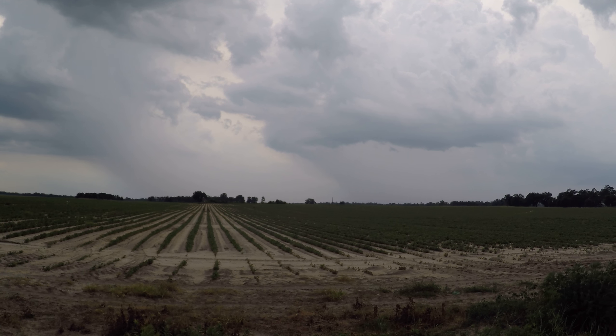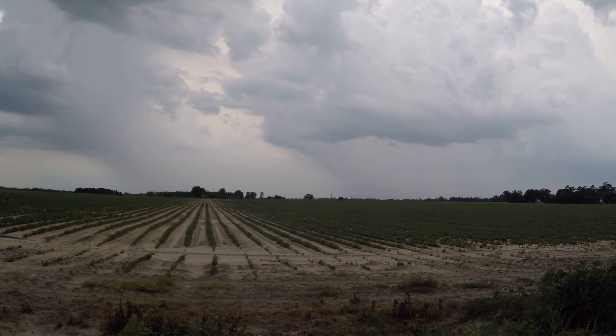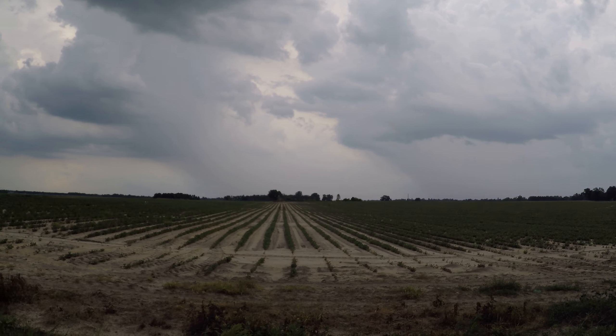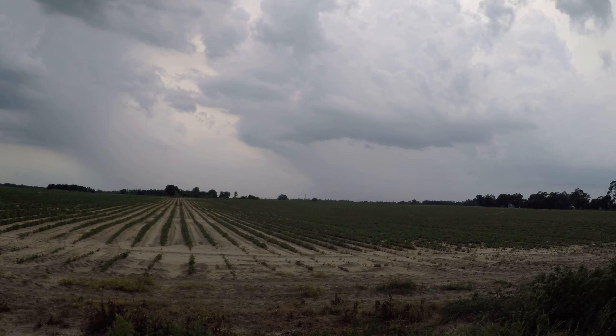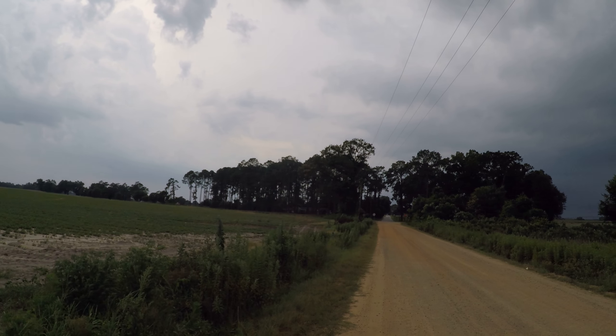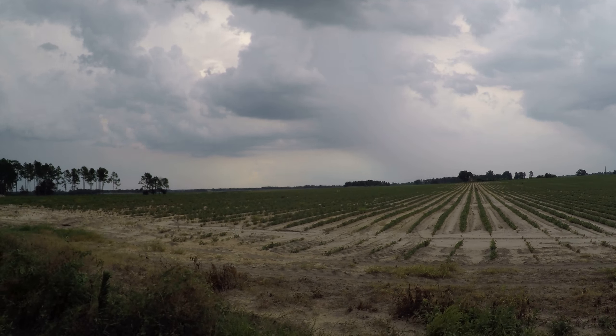But this is looking back towards the north — this is looking back towards Camilla. Very ominous skies here, and the cell has stayed to my north, the more concerning cell. I'm kind of in a clear slot, but this thing is so diverse and these have exploded.